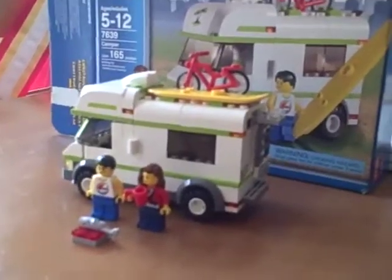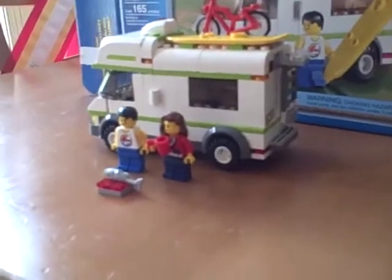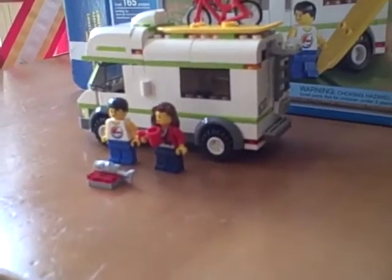Hey guys, you're watching BTV Station 101 coming to you with a lot of Lego, and today I will be reviewing the Lego City Camper set number 7639.